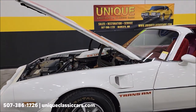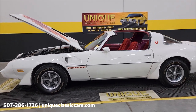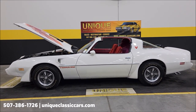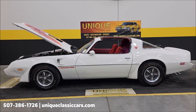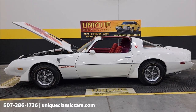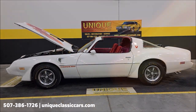There you go — 1979 Pontiac Trans Am, Cameo White with Carmine interior, T-top car. Give us a call at 507-386-1726, or visit uniqueclassiccars.com — click the link down below this video in the description and it'll take you right there. We do consider trades, financing is available, and we can assist with transportation. This vehicle may be eligible for an extended service contract — consult with your sales associate when you call in or email.